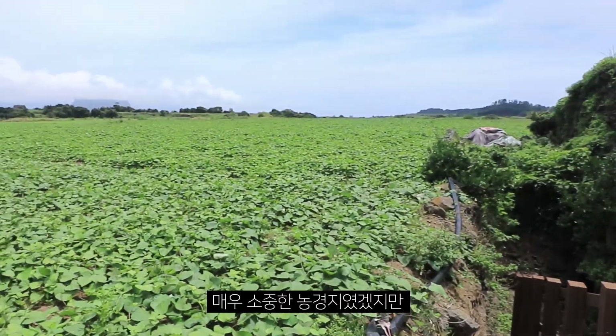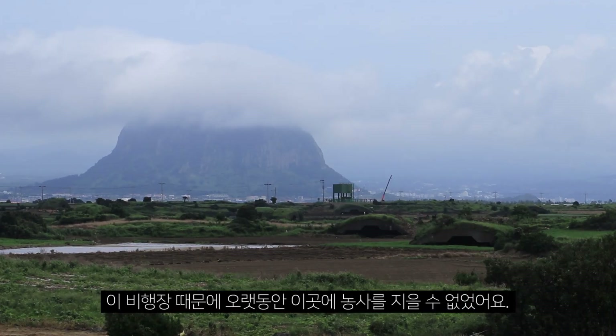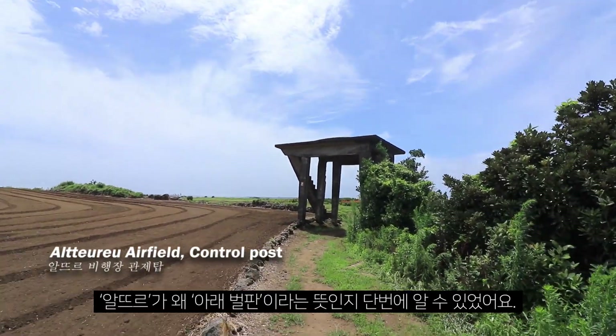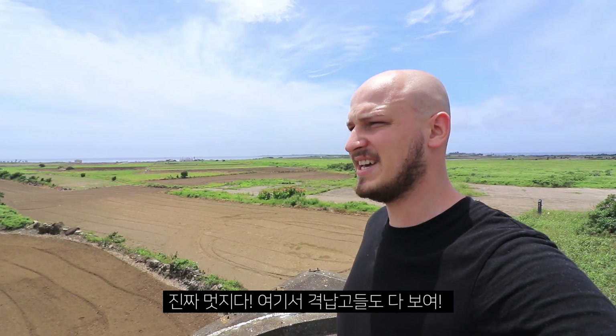If you walk from one concrete structure to another, you realize the size of this airfield — massive. It's all valuable farming ground, but because of the airfield, farmers couldn't use it for a very long time. No wonder the meaning of Alture is 'white garden below.' It's a little bit high, so be careful. You can see the hangars from here.